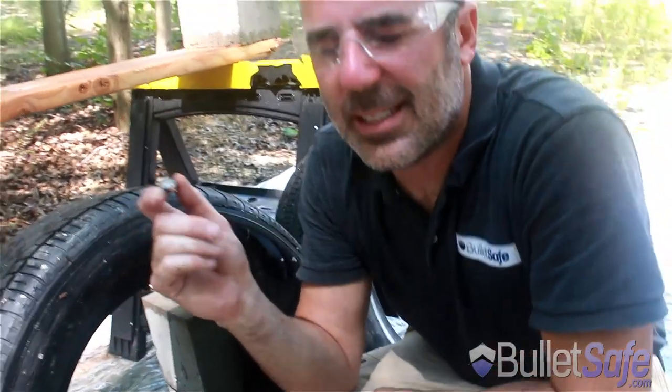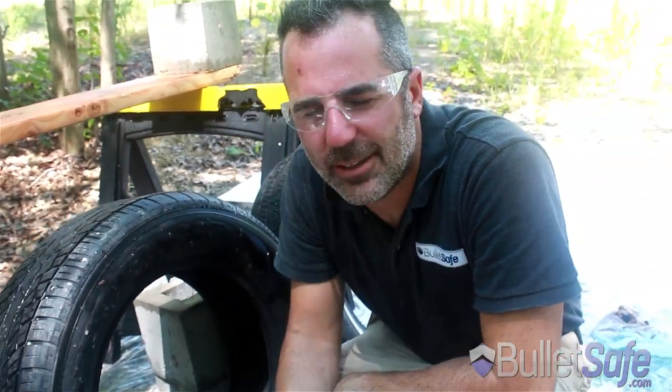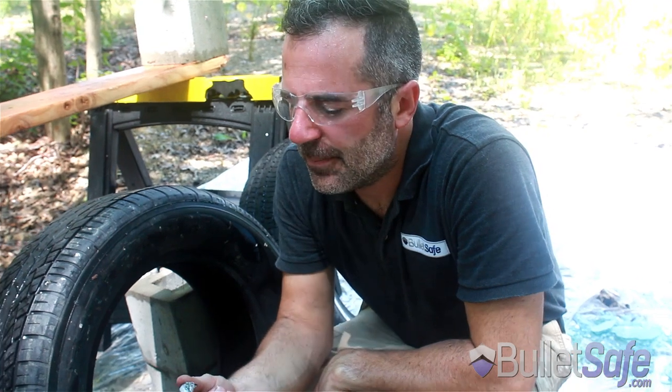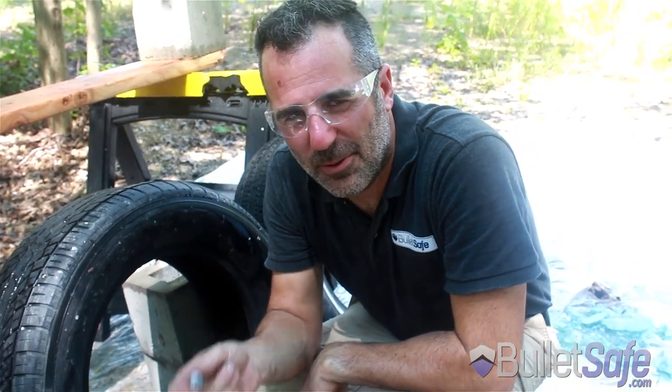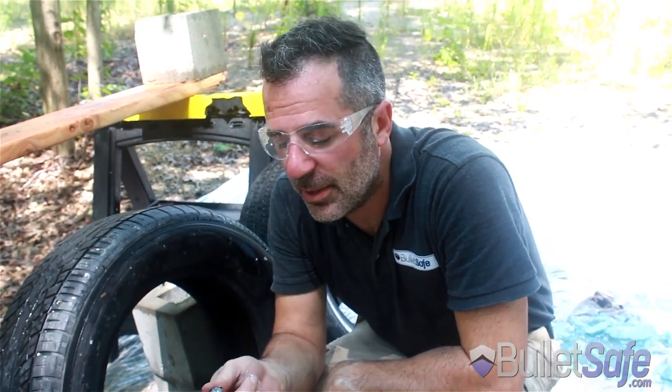So there you go folks, that's a 50 cal Desert Eagle. It went through one, two, three layers of tires. So tires are sort of bulletproof, but BulletSafe Bulletproof Vests really are. If you need a Bulletproof Vest, go to BulletSafe.com or over 200 dealers nationwide. They're great value. Thanks.